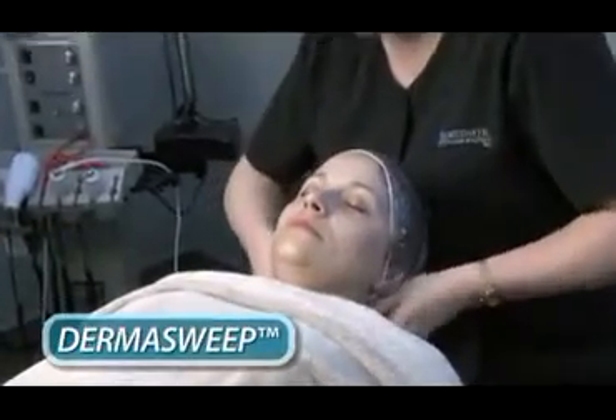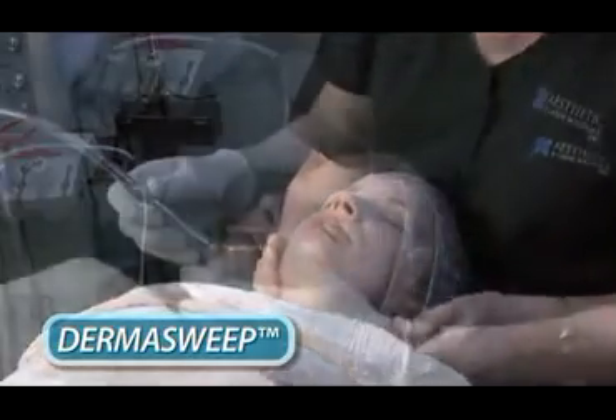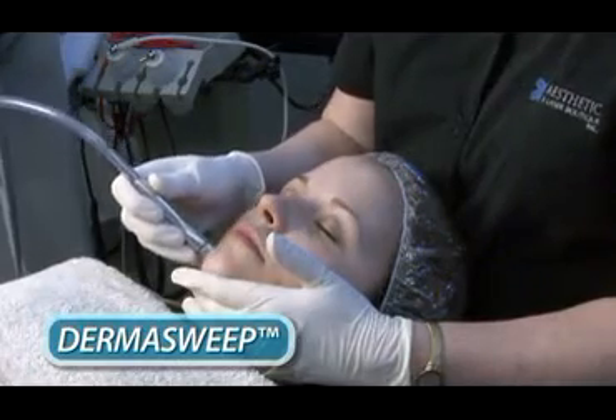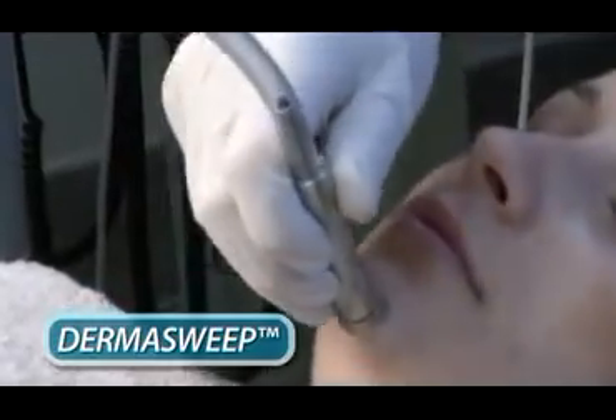Premier Dermatology and Surgery offers a brand new way of dermabraiding the skin. It's called Dermasweep. Dermasweep is a non-chemical, non-surgical exfoliating procedure for rejuvenating and maintaining the skin's appearance.